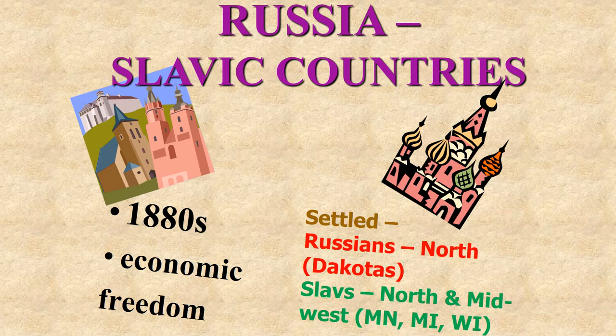The Russian and Slavic countries: Russians came in the 1880s for economic freedom. These were mostly farmers used to a cold climate, so many settled in the Dakotas, where they farmed and raised cattle. A lot of the Slavic people — Polish, Lithuanian, Latvian, and Estonian — also settled in the north and the Midwest in very large farming communities.